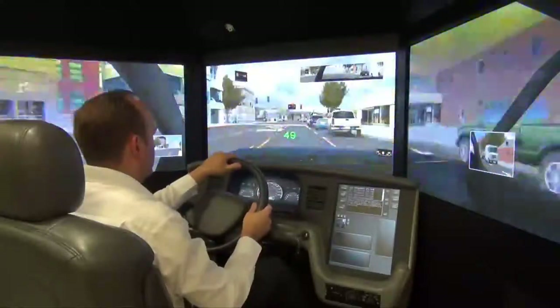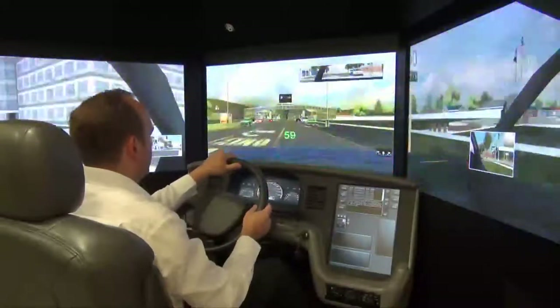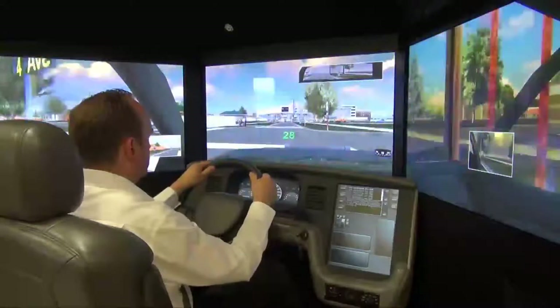Drivewise simulators enable officers to train in conditions that could not be replicated in the real world, and it's all done without putting them in harm's way. To see the teaching capabilities of the patrol sim, let's put the simulator to the test.